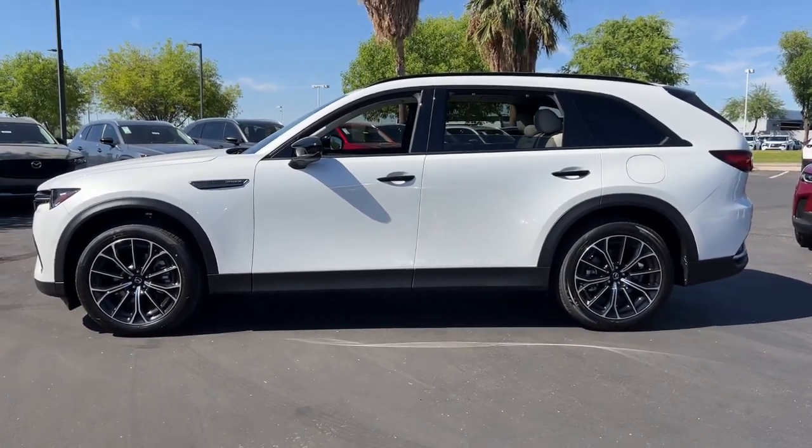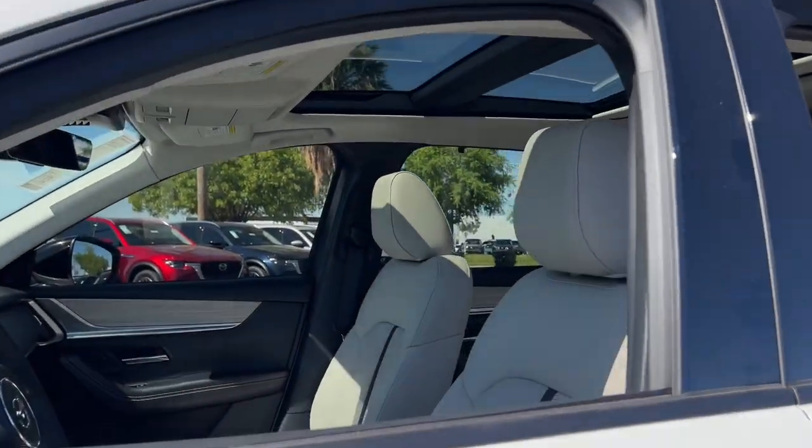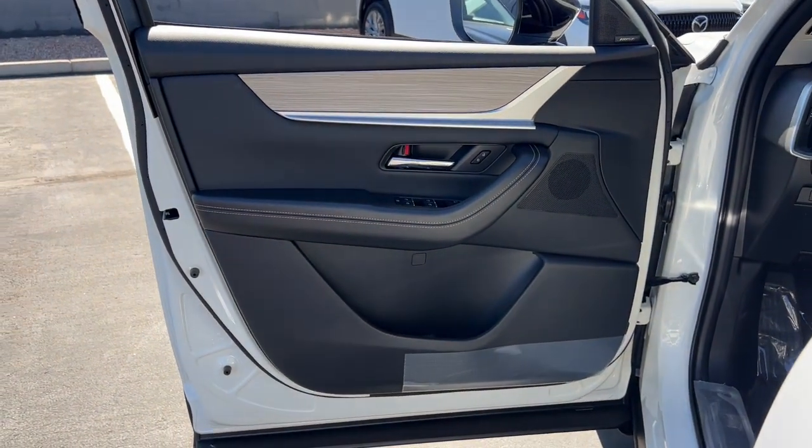Head-up display, pre-collision system, all-wheel drive, sun and moonroof, satellite radio, backup camera, heated mirrors, third-row seat, hybrid, rear spoiler.